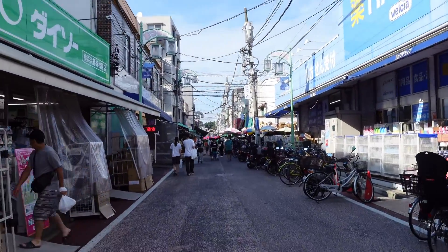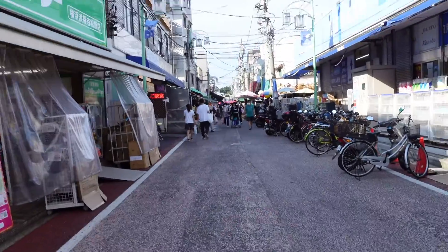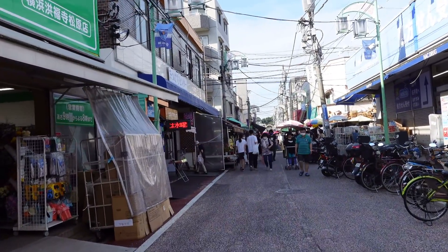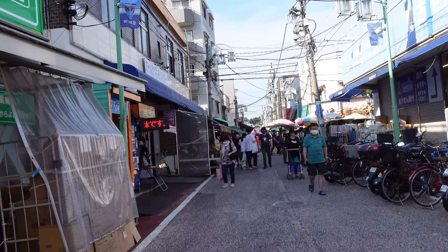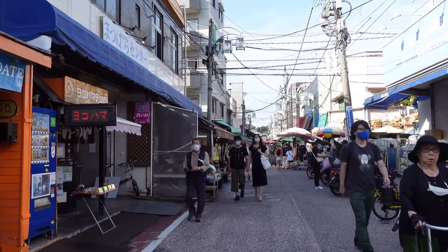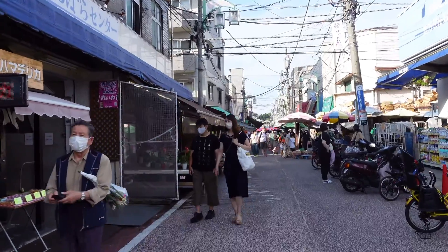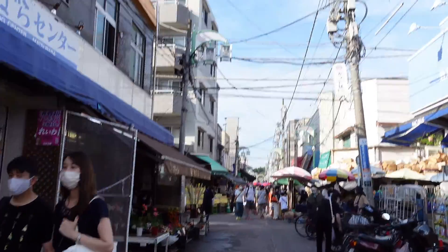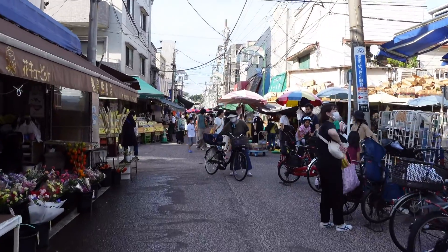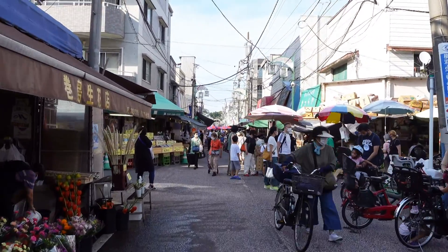This street is very interesting. I always pass through here, and this is my first time to really walk it. When I passed by here a few times, I thought I was back in Cambodia or in Vietnam — but really this is in Japan. So it got my interest coming through this street.